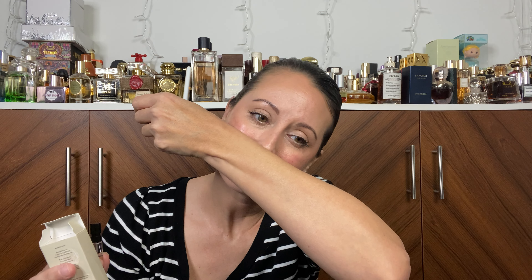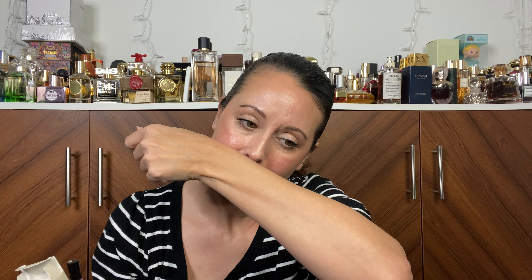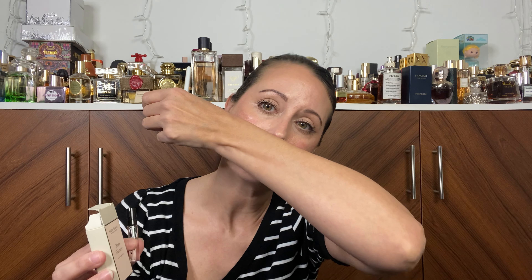Anyway, back to the Miller Harris Rose Silence — this one is warmer than Stella. This one is much woodier than Stella because of the patchouli and the cashmere. You really lose a lot of the rose in this one. To me, this almost smells like a rose patchouli combination — well, not almost, it does smell like a rose patchouli combination, but it's a very light one, not heavy at all. It's not your typical kind of rose patchouli. It's really, really beautiful and warm.